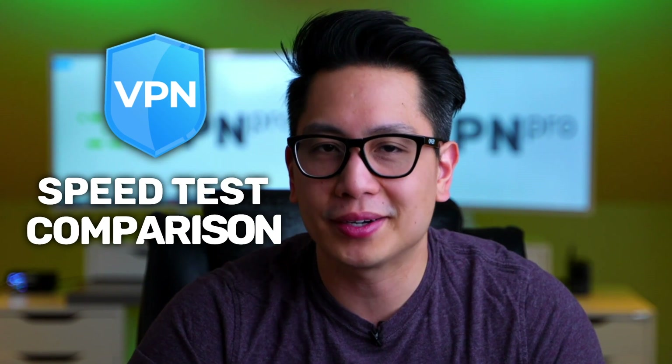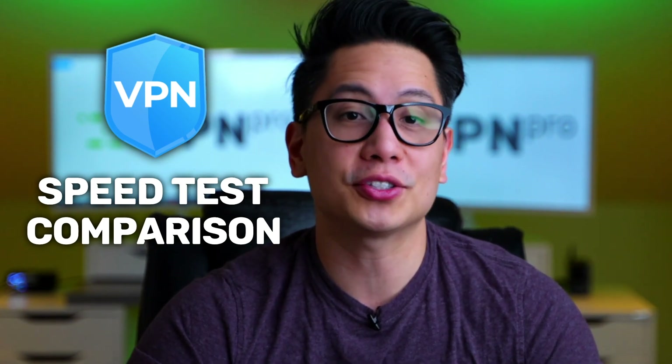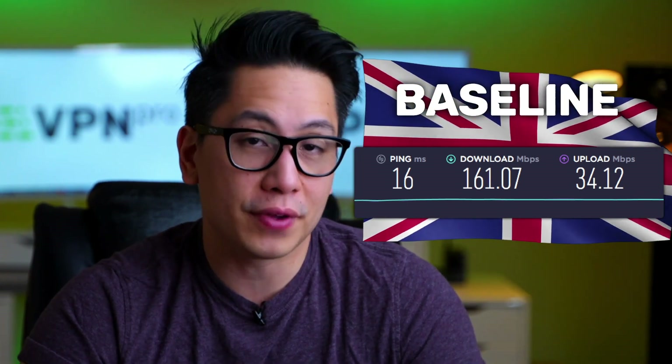Are you ready for it? Here's my VPN speed test comparison — it's gonna determine which service has the best VPN speed and lay your VPN speed doubts to rest. First, here are my baseline speed test results showing my speeds without a VPN. I'm in the UK and, as you can see, my speeds are very decent.